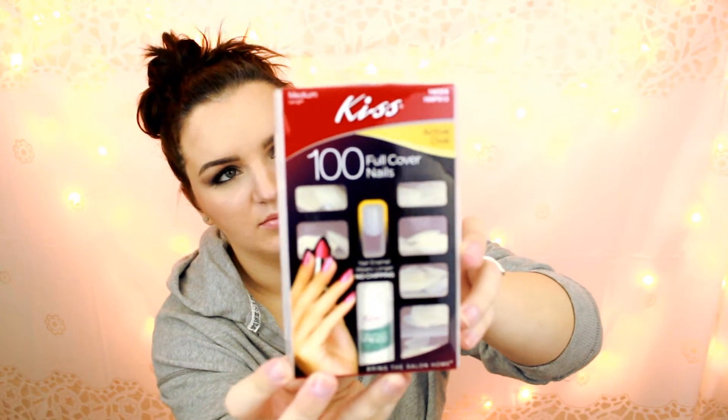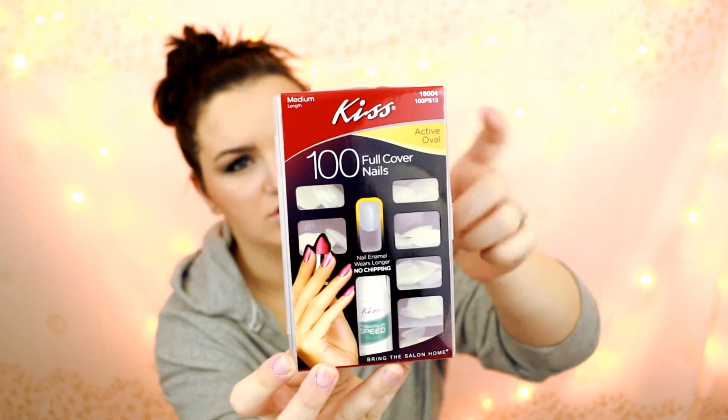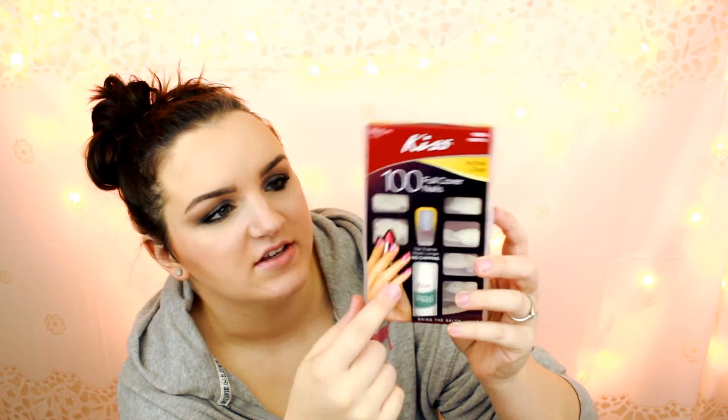The next thing I got here was these Kiss Active Oval nails. These are glue-on nails and I just wanted to try them out. I've been wanting to do something different with my nails, and I saw these there and I think it was like 5 bucks so I just picked these up to try them out.